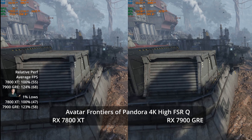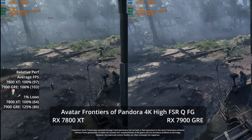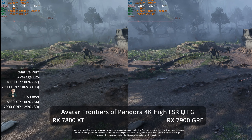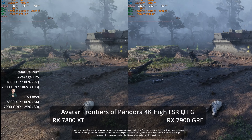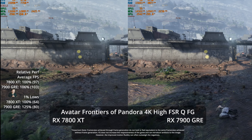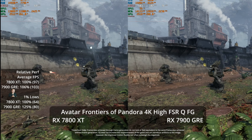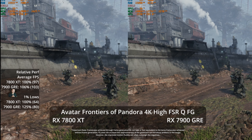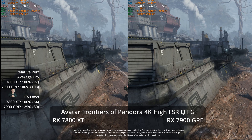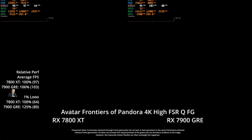That result was a bit out of line with what we'd been seeing. Now that performance was closer to a good baseline for frame generation, enabling 4K High with FSR quality and frame generation gets both GPUs around 100 FPS of motion fluidity. Only 6% more average FPS on the GRE, but the 1% lows are much better at 80 versus 64.